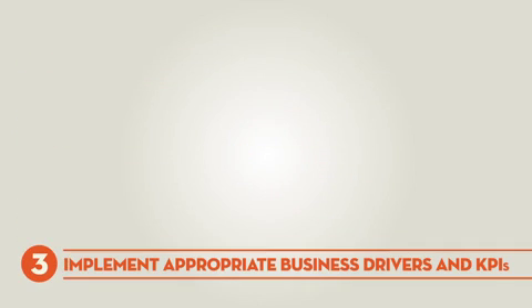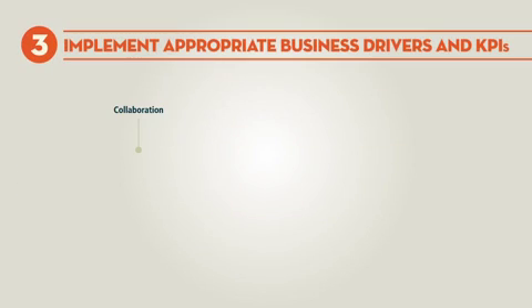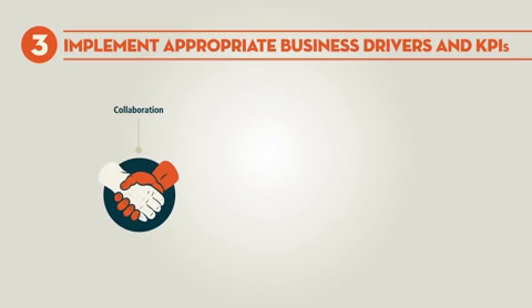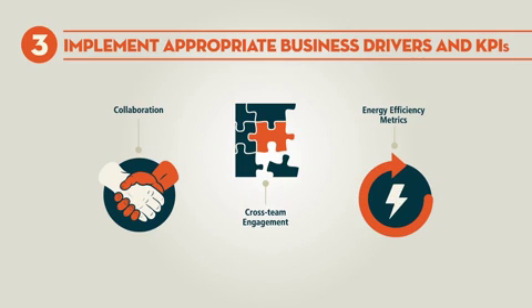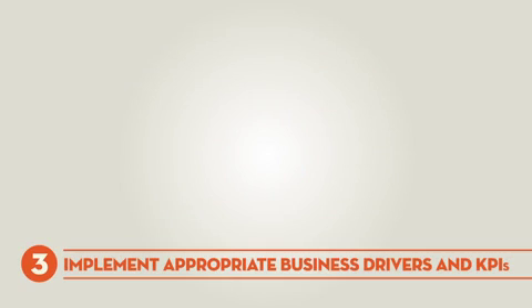The third key action is to implement appropriate business drivers and KPIs to foster innovation, collaboration between industry, R&D and consulting organisations. Further, engagement between mine, plant, production and maintenance teams needs to be encouraged. Corporate key performance indicators need to include energy efficiency metrics with a systems focus directly aligned from senior executives to daily operations teams.